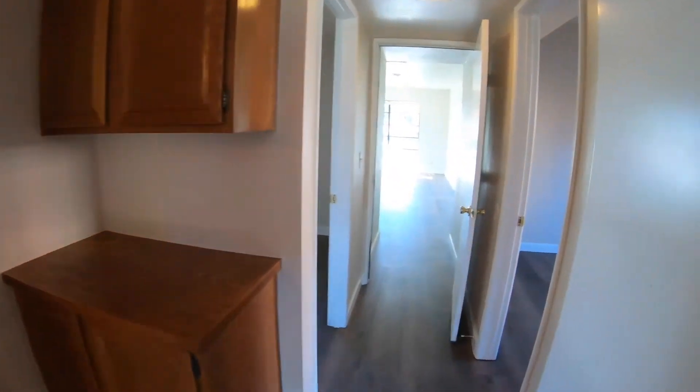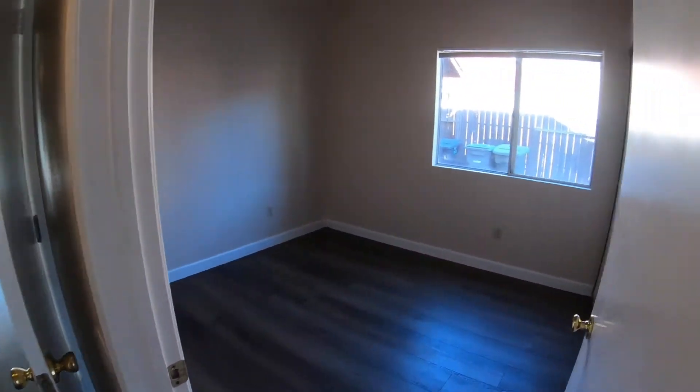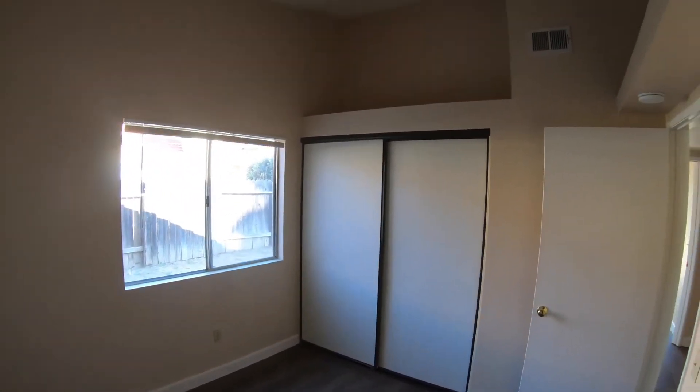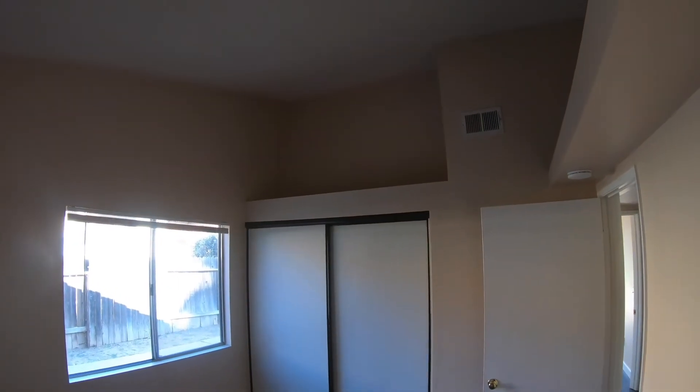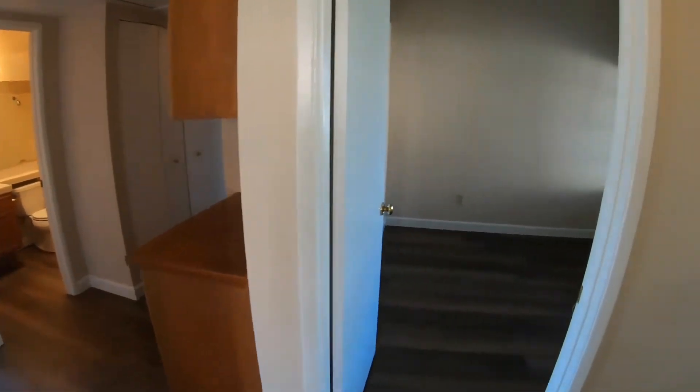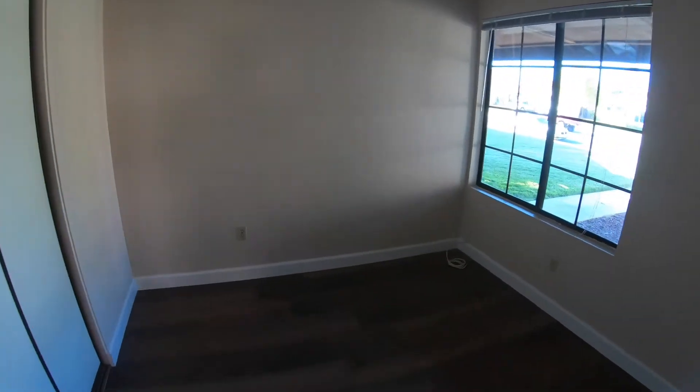That's bedroom one. Leaving bedroom one, we're going to get to bedroom two. Here's bedroom two — high ceilings again. Across from bedroom two, we have bedroom three, again with high ceilings.